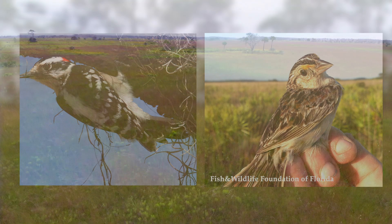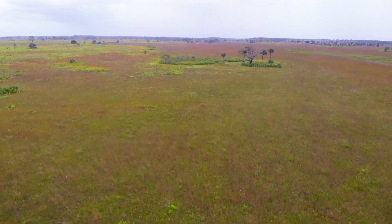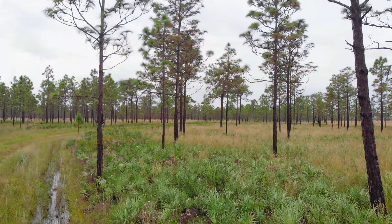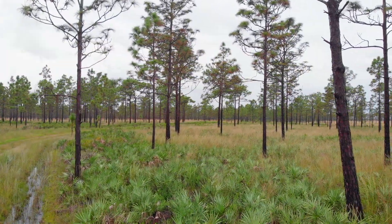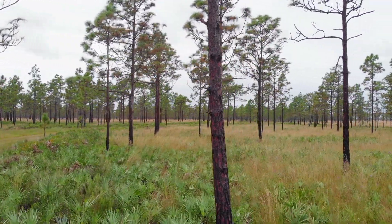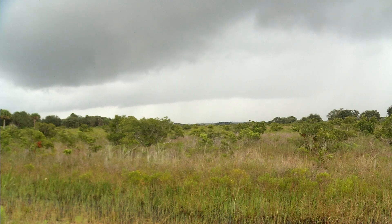As for other species, we're sure they're here — this big of an area, it's hard to find them all. This land, because it's such a large piece of property, represents two things: both what Florida used to be like before development, and what it can be like in the future.